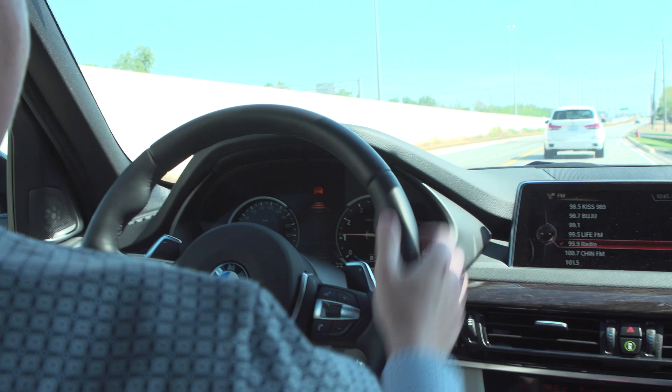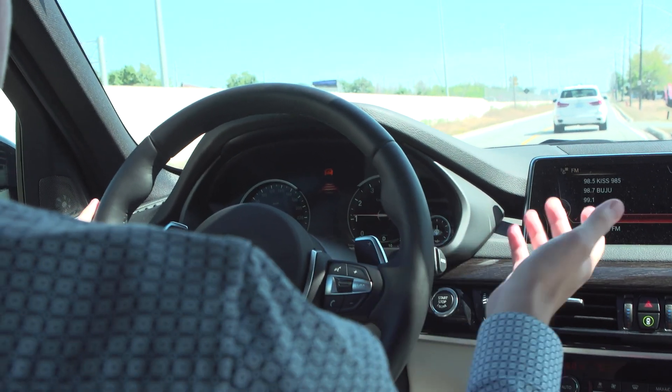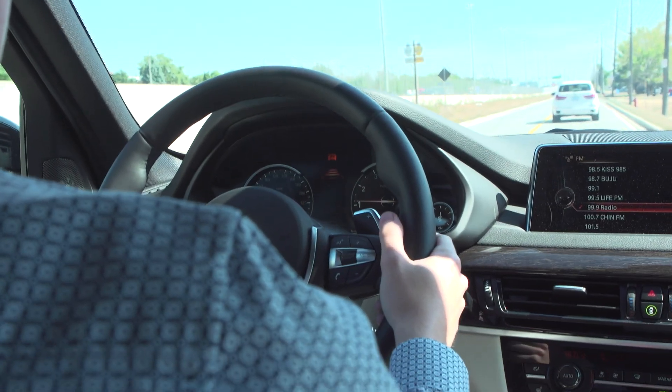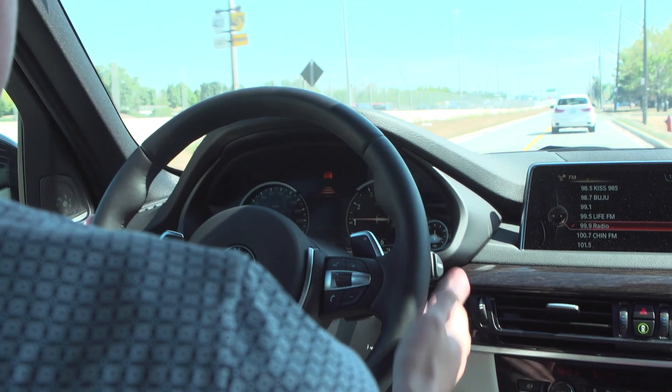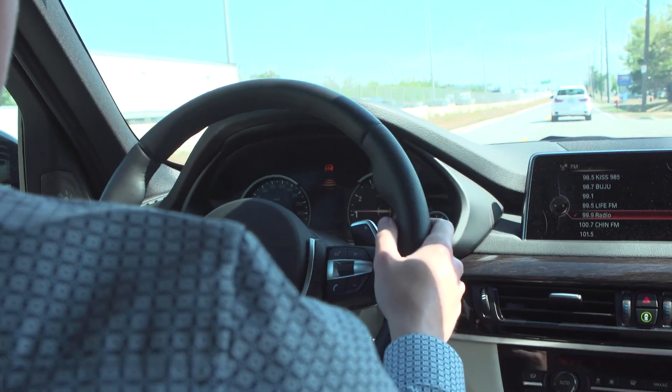I have a colleague in front of me in a 2016 X5 as well and we're going to demonstrate the adaptive cruise control in a real-world situation. He will be taking a right-hand turn shortly and I will allow the vehicle to slow down with enough space in front of me to allow him to turn.